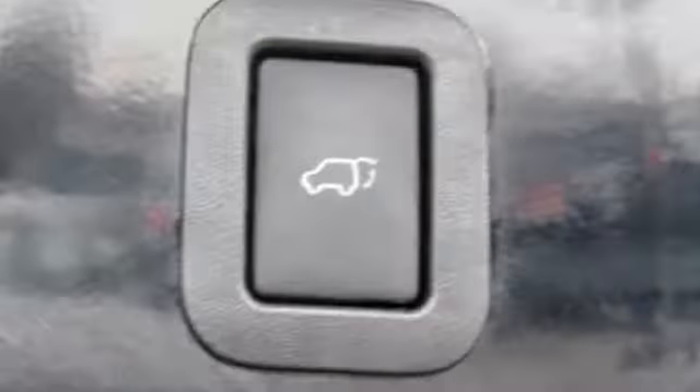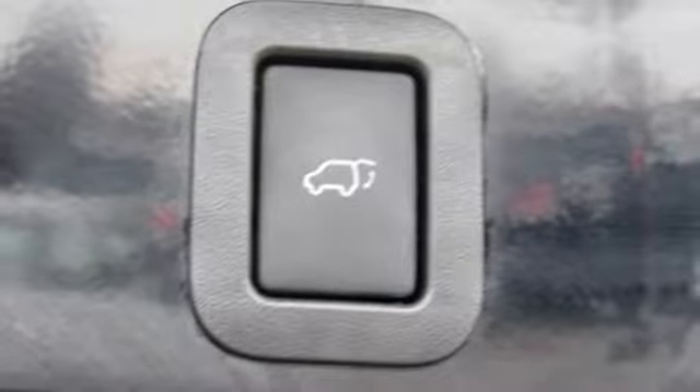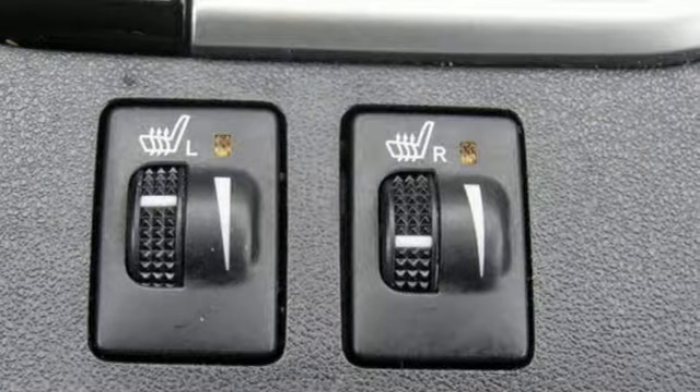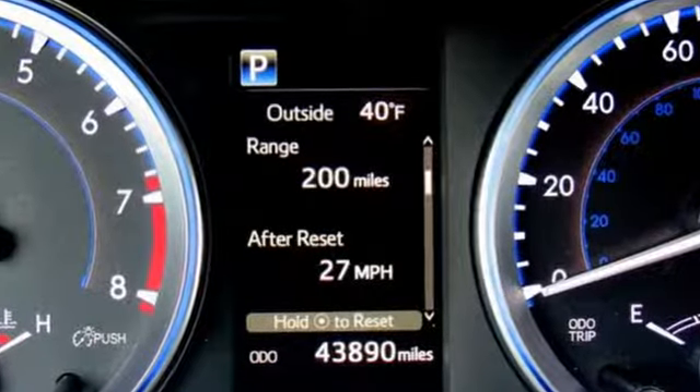Dual-zone climate control, V6 engine, express open and close sliding and tilting sunroof, gas pressurized shocks, and automatic transmission.